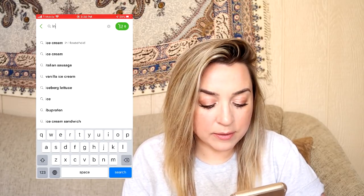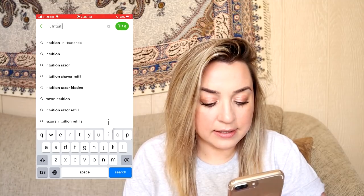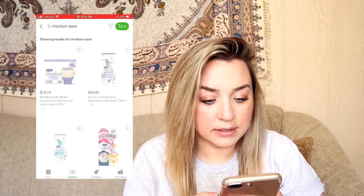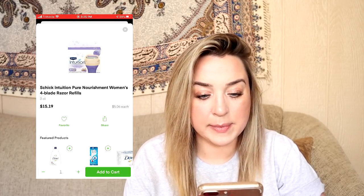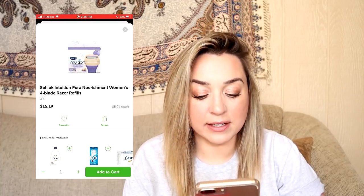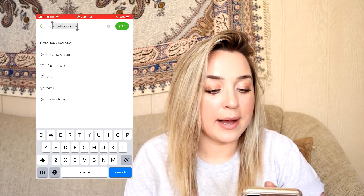The main thing I need is razors. Intuition razor — this is what I want. I know that these are way too expensive; I just can't find anything else that I like better. It's kind of weird to show the internet what I'm shopping for.